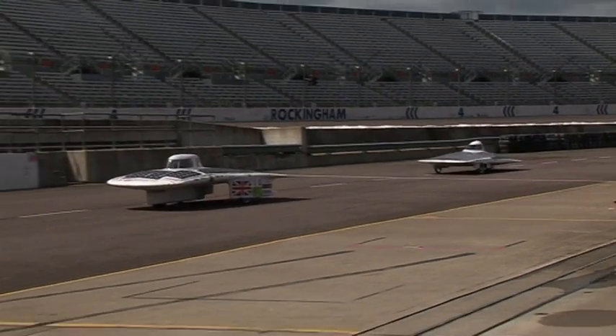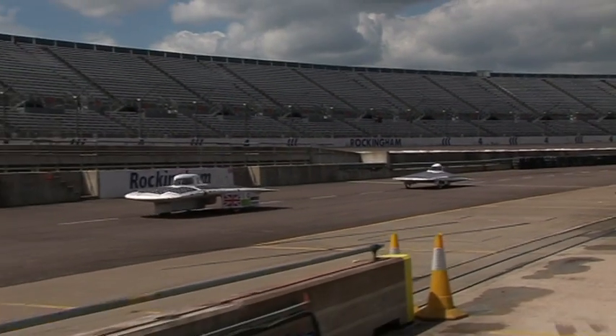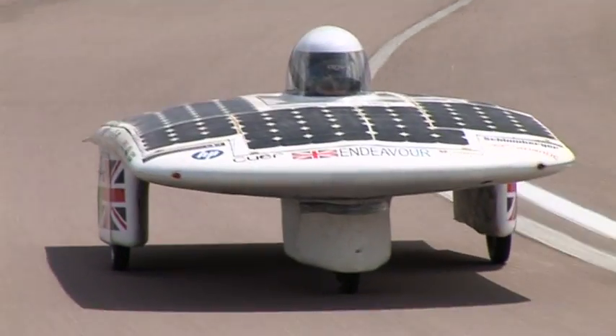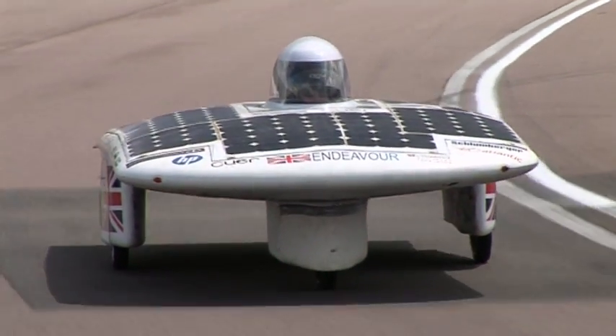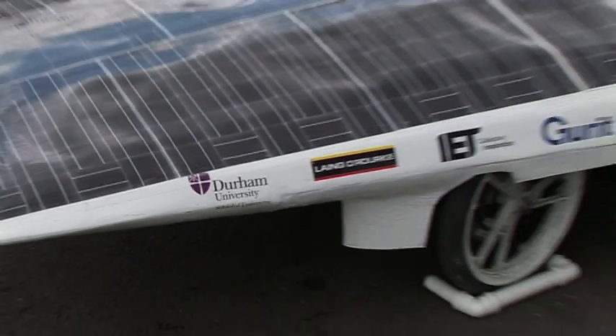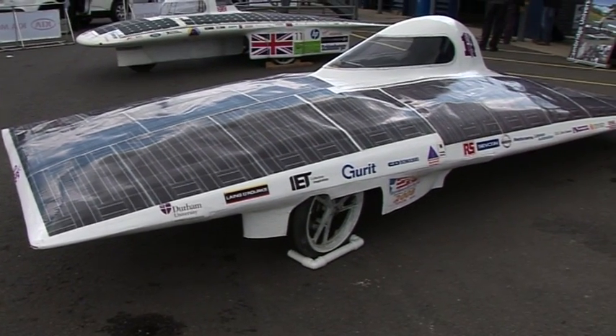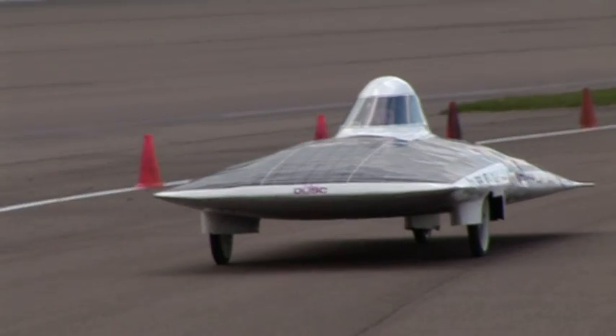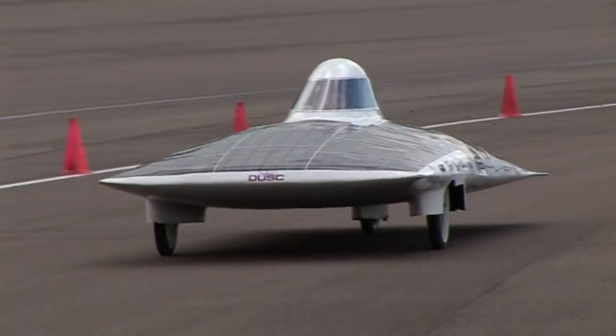The primary race for CUER is the Global Green Challenge, a marathon of 3,000 kilometres across the Australian outback. Durham University's vehicle is a solar-powered car also being developed to compete in the World Solar Challenge, a purpose-built endurance racer at the forefront of green vehicle technology.